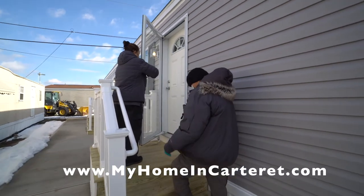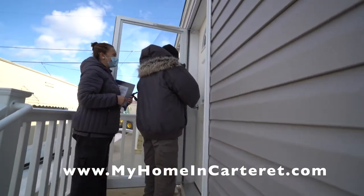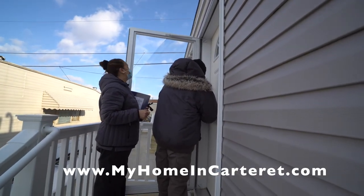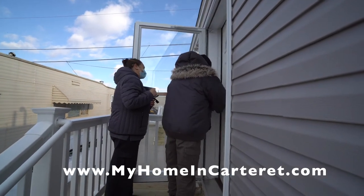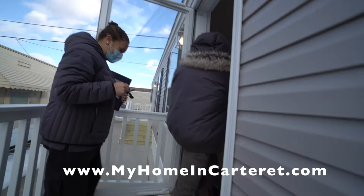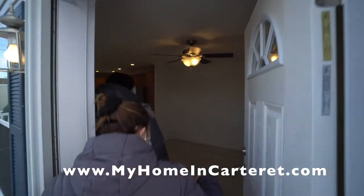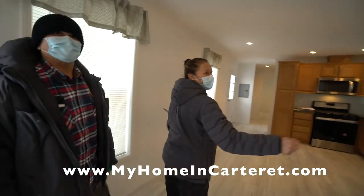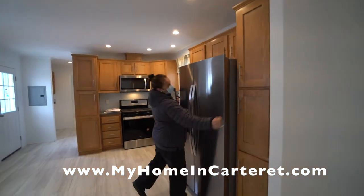Oh my god, it's so beautiful. I love it. And enter. Oh, I want to see your faces. Let's close the door. Very nice.